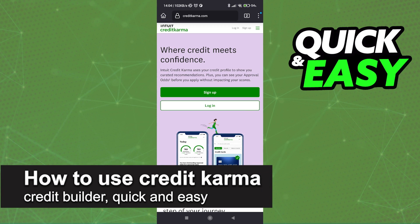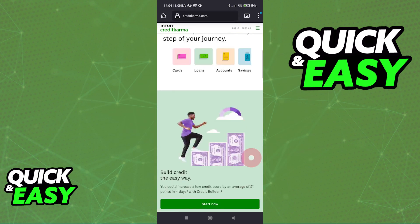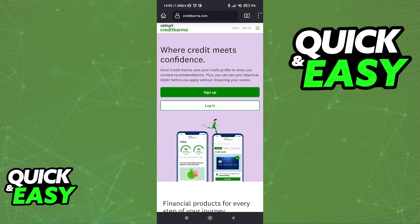In this video, I'm gonna teach you how to use the Credit Karma Credit Builder. It's a very quick and easy process, so make sure to follow along. First, you need to sign up to use Credit Karma and its resources, so in order to have access to all the features of the Credit Builder, go to the Credit Karma website and sign up for their service.